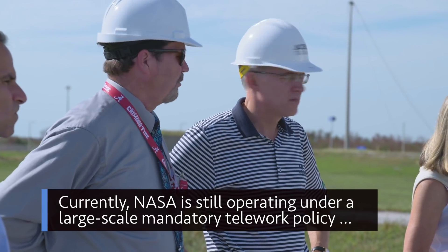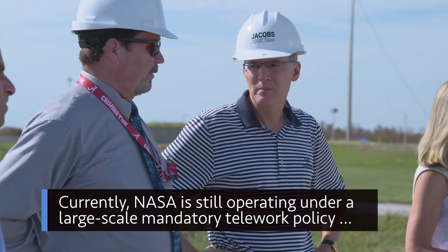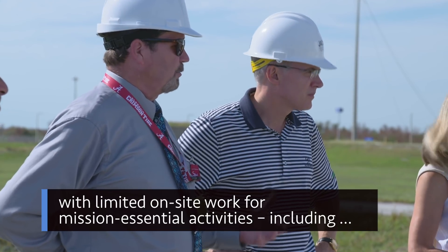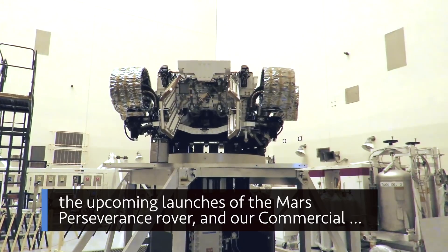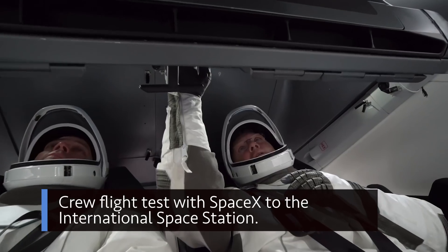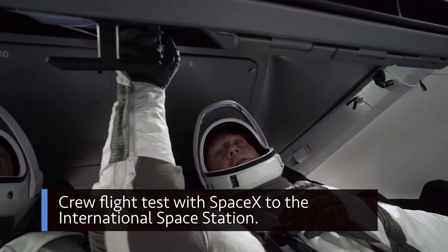Currently, NASA is still operating under a large-scale mandatory telework policy with limited on-site work for mission-essential activities, including the upcoming launches of the Mars Perseverance rover and our commercial crew flight test with SpaceX to the International Space Station.